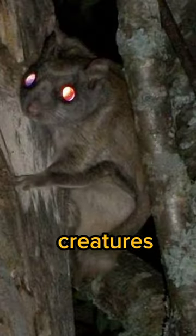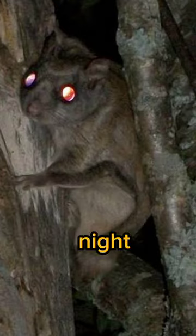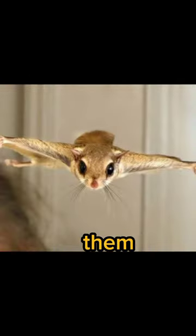These creatures are primarily nocturnal, using their keen night vision to navigate the darkness. Their gliding abilities help them evade predators and find safe hiding spots.